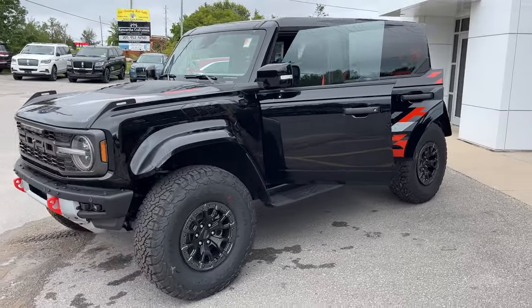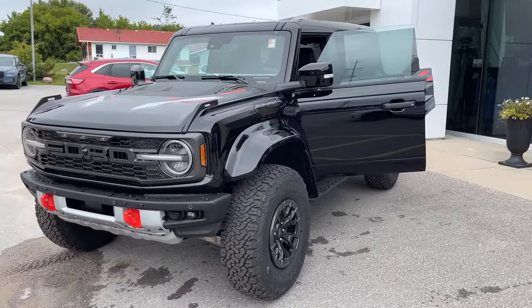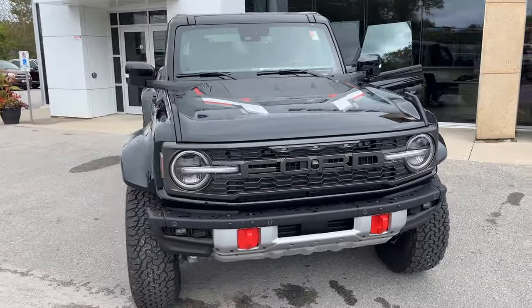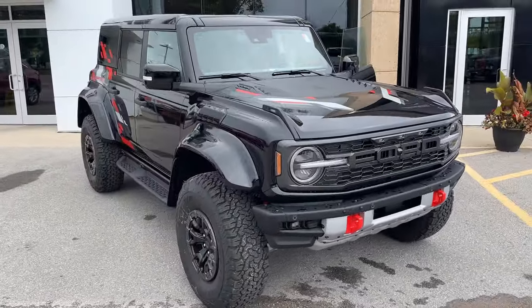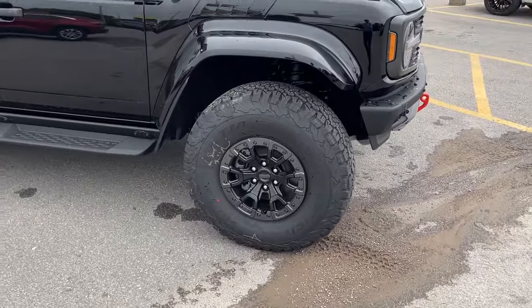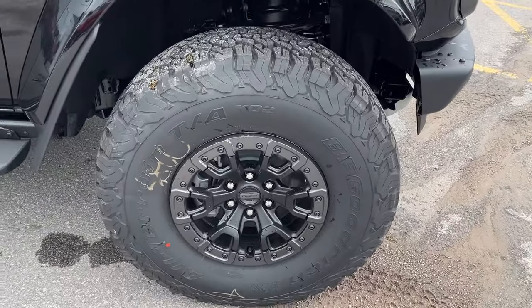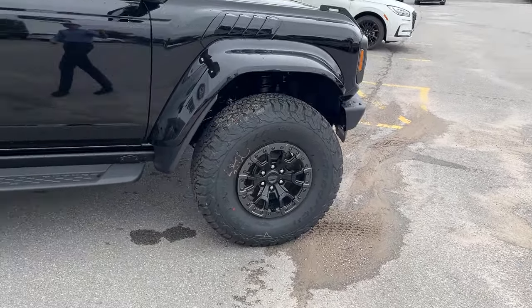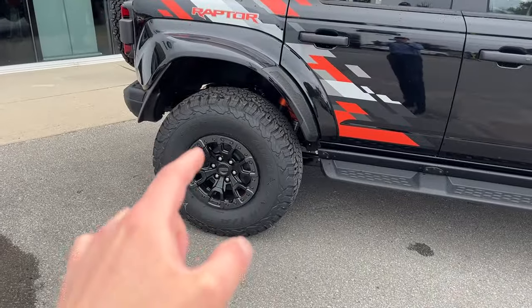Today we're looking at this 2024 Ford Bronco Raptor four-door — beautiful looking vehicle. This is in the Shadow Black paint and you do have the Code Orange appearance package on here. You're rolling on 17-inch forged wheels and huge BF Goodrich KO2 37-inch tires.